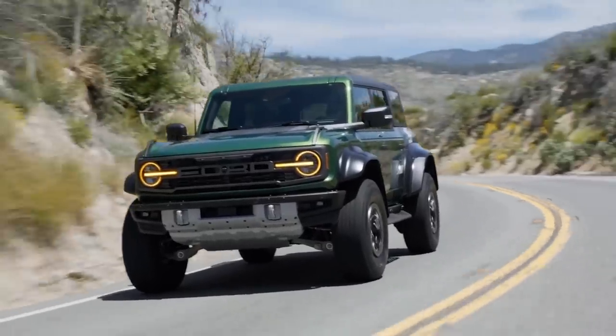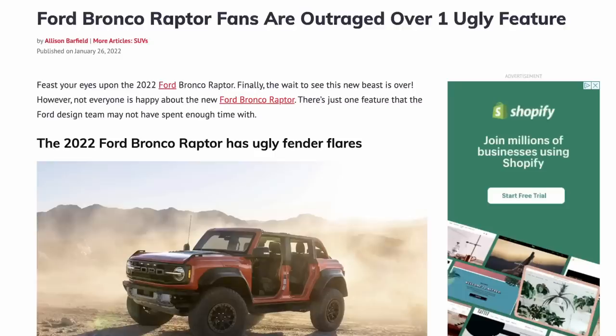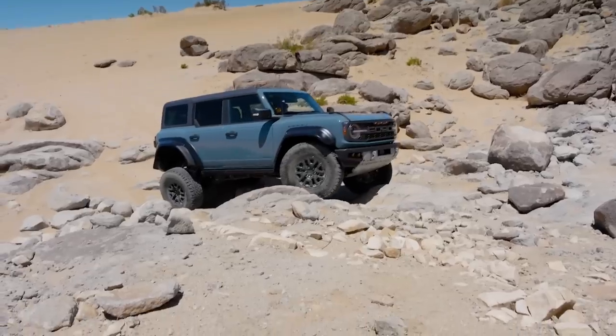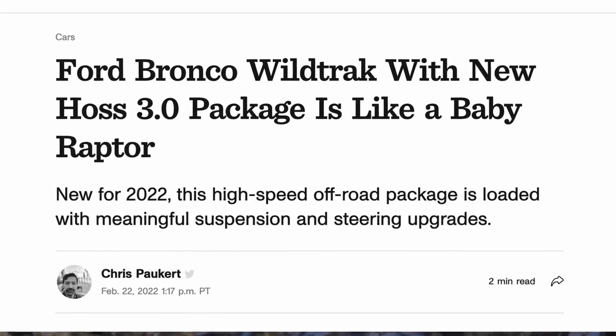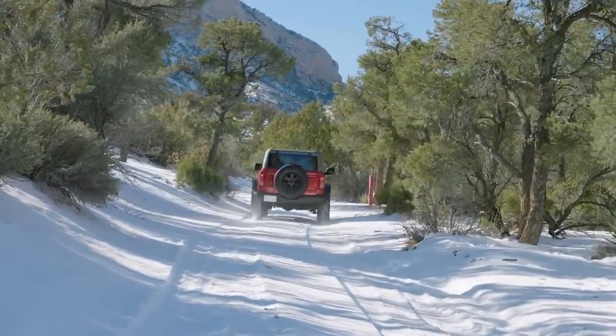The new Ford Bronco Raptor was recently revealed and while it's an awesome high-speed off-roading machine, the reaction from enthusiasts was mixed. A lot of people aren't fans of the giant fenders — they look a little too goofy, and Ford could have done a better job on that part of the design. If you have the means to buy one and don't mind the fenders, you're still going to have a hard time getting the Raptor Bronco due to insane markups. That's where the new baby Bronco Raptor comes in to fill the gap — Ford recently revealed the Haas 3.0 package as an upgrade to the regular Bronco.